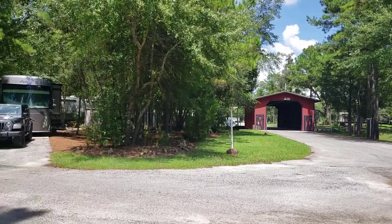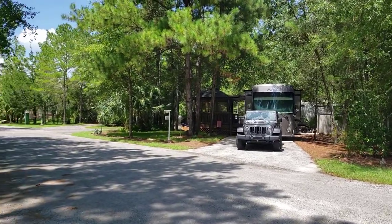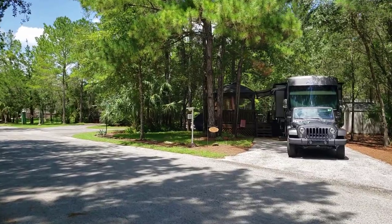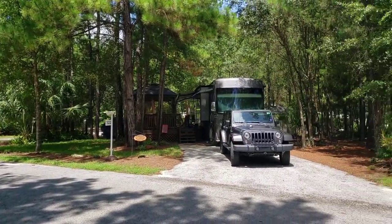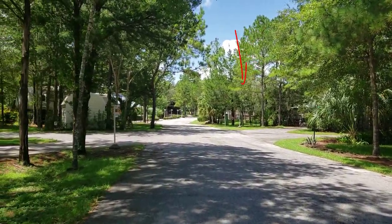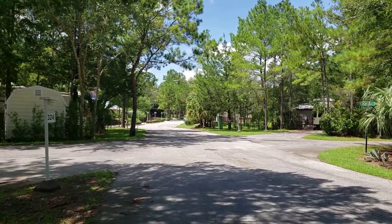Welcome to our RV site. This is our lot — we've got a nice covered bridge on the right, as well as our RV and RV site in front of you. We have nobody on either side of the lot. Down the street we have the amenity center on the right, a pool on the left side, and straight ahead a nice big pavilion.